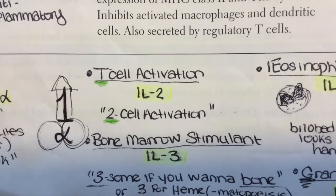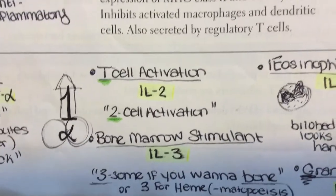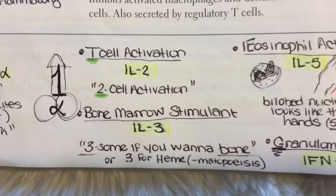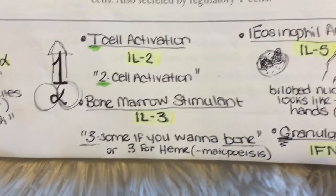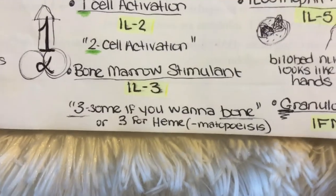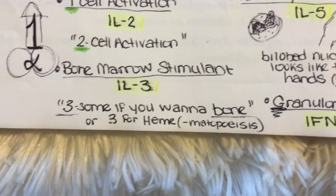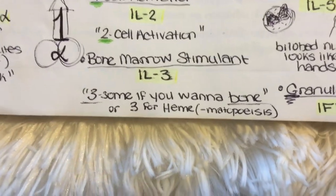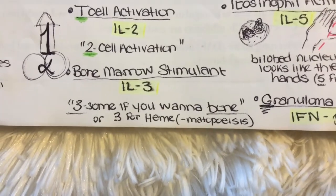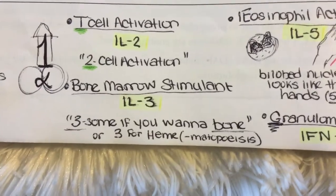Moving on to Interleukin-2 and its association with T cell activation. Interleukin-2 is secreted by all T cells and stimulates the growth of helper, cytotoxic, and regulatory T cells — IL-2 for T cell, or 'two cell,' activation. Interleukin-3 is the bone marrow stimulant; it causes the differentiation of bone marrow stem cells. You can remember: a threesome if you want a bone, or 3 for hematopoiesis.